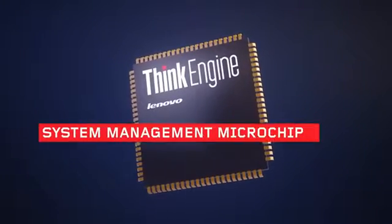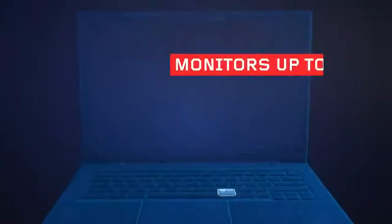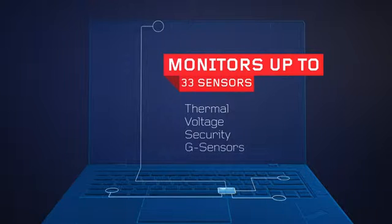ThinkEngine is a unique system management microchip that works alongside your Intel processor, while simultaneously monitoring up to 33 sensors, including thermal, voltage, security, and G-sensors.